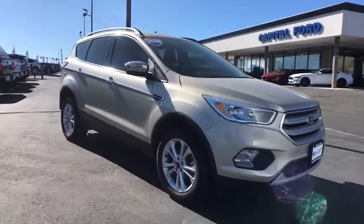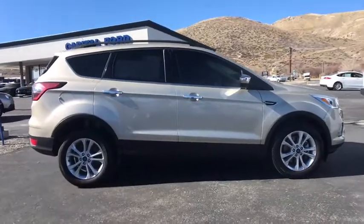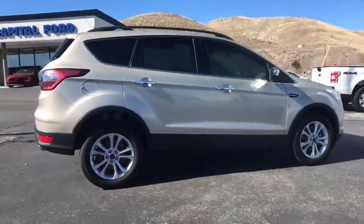Take a ride in a 2018 Ford Escape. Gas engines flex, tow, sip and go with Ford Escape. This vehicle has less than 20,000 miles.